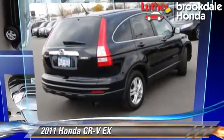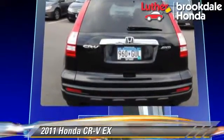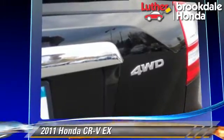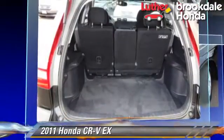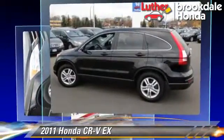The 2011 Honda CR-V EX, powered by a 2.4-liter four-cylinder engine with a five-speed automatic transmission. This vehicle has fewer than 35,000 miles on the odometer and gets up to 27 miles per gallon.